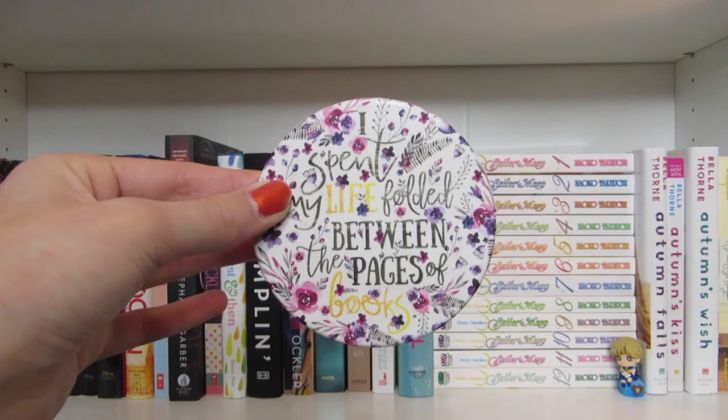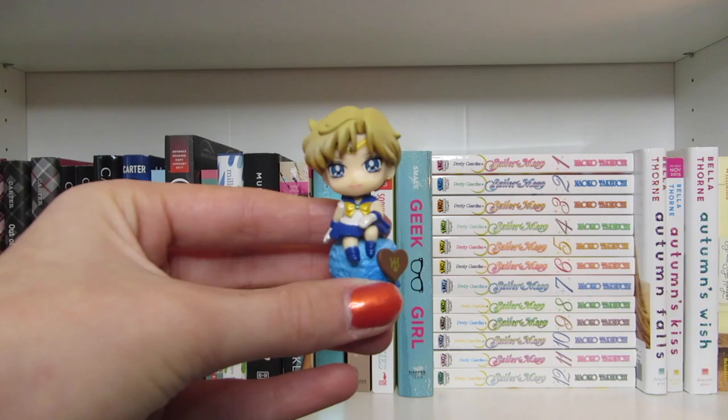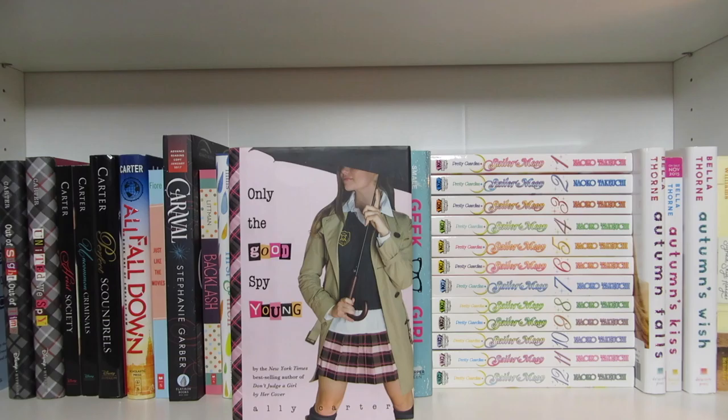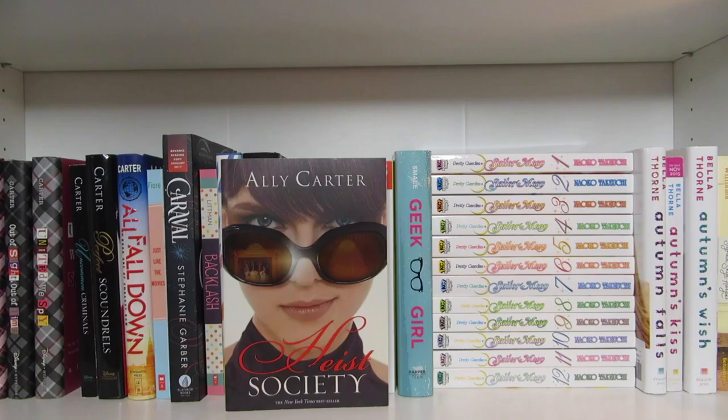And the last little thing I have on this shelf is this really tiny Sailor Uranus figurine. I'd Tell You I Love You But Then I'd Have to Kill You, Cross My Heart and Hope to Spy, Don't Judge a Girl by Her Cover, Only the Good Spy Young, Out of Sight Out of Time, United We Spy, Heist Society, Uncommon Criminals, Perfect Scoundrels, and All Fall Down, all by Ally Carter.